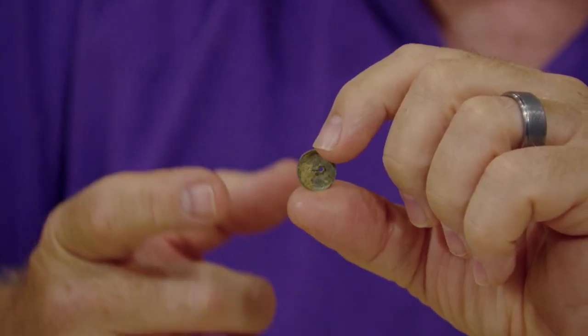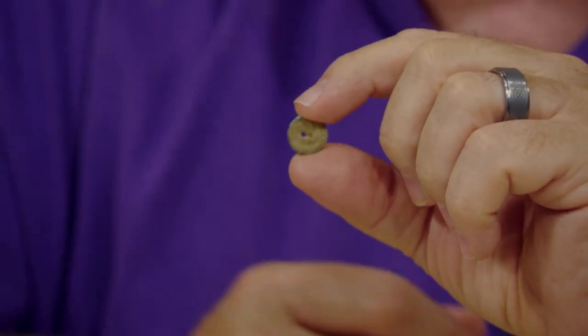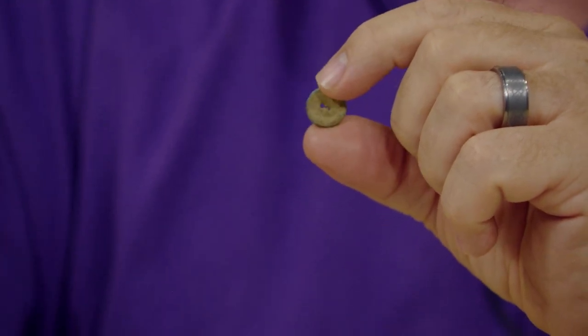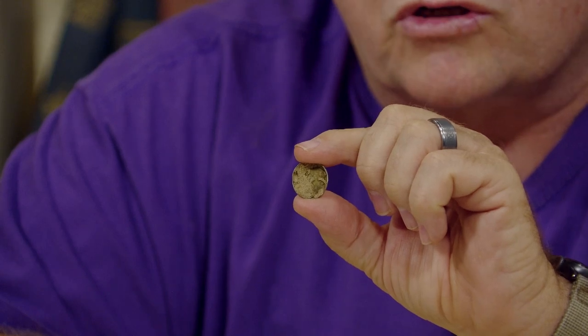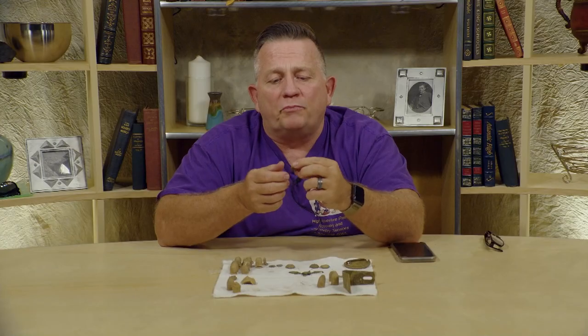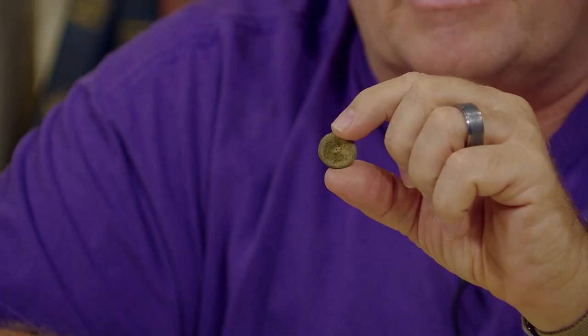The next button I'm going to show you is not a whole button — it's the back of a button. It is a small cuff link button. You'll see just the little disc, but you can see the holes where there was a little clasp that connected. It could have gone on a cuff link or maybe even on the side of a kepi. You might think that's not real important, but that is Civil War history.